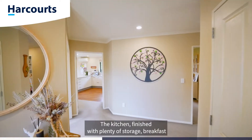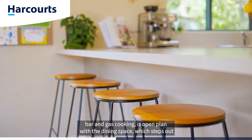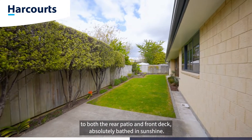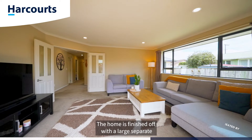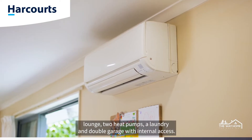The kitchen, finished with plenty of storage, a breakfast bar and gas cooking, is open plan with the dining space, which steps out to both the rear patio and front deck — absolutely bathed in sunshine. The home is finished off with a large separate lounge, two heat pumps, a laundry, and a double garage with internal access.